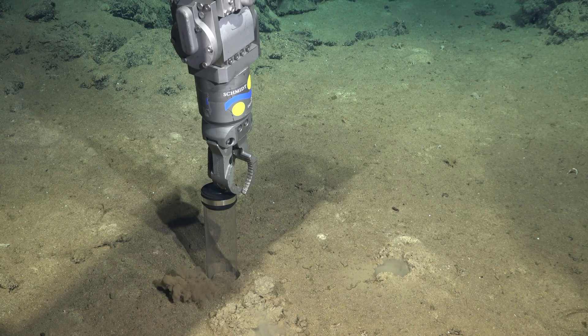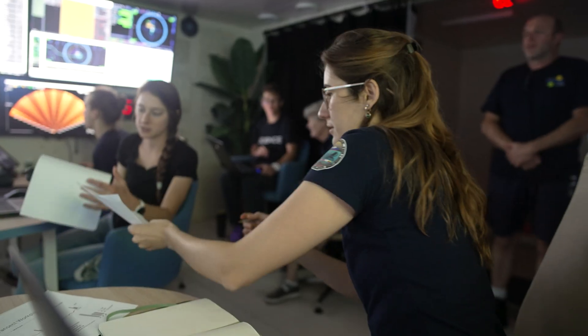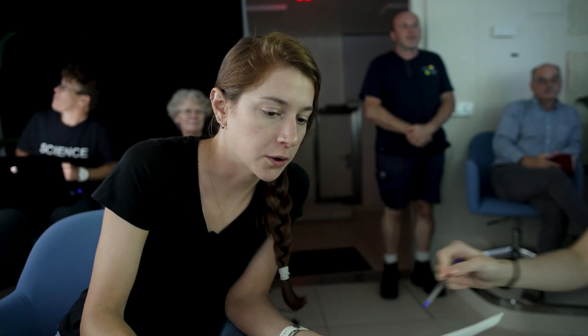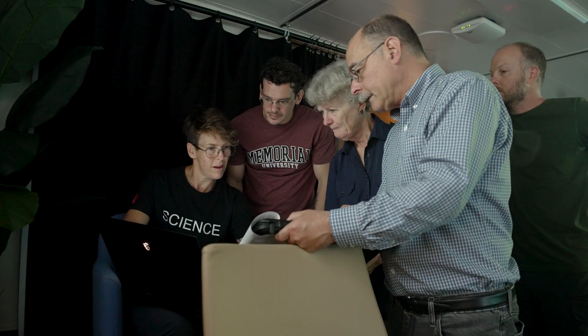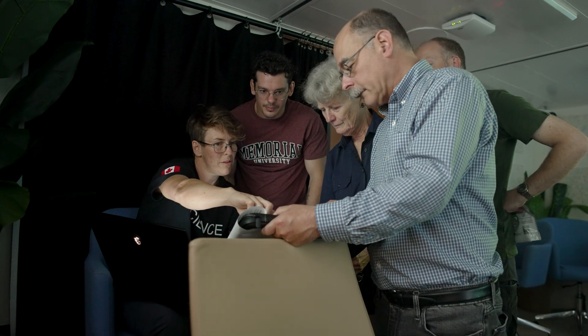I didn't know most people on this ship, and most of us were in very different disciplines. It's going to be a fantastic learning experience and it'll help all of us put our research into context when we get back on shore.